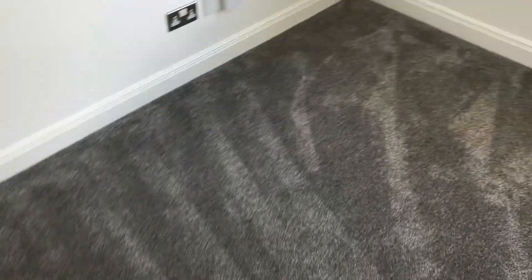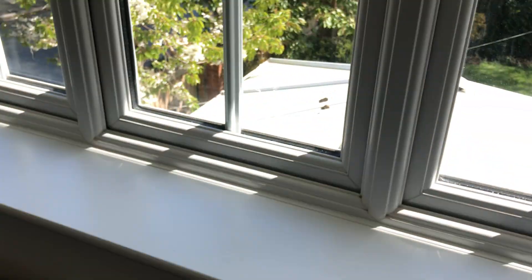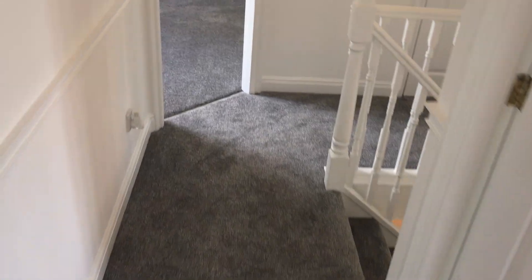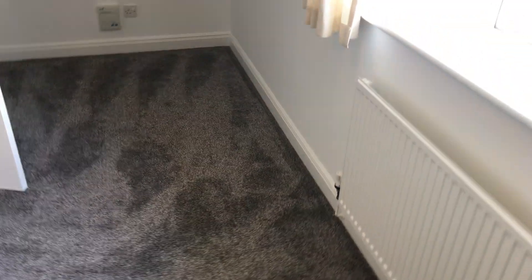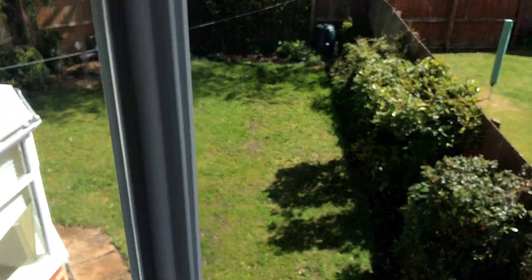Going around to the next bedroom — a large single bedroom with a view of a little bit of the garden and neighbouring properties towards the back. Coming across the landing to the next bedroom, it's a double bedroom with wardrobes and a recess, offering a better view of the garden.